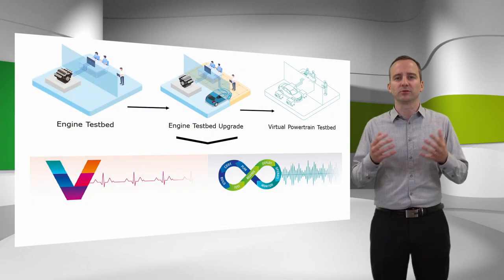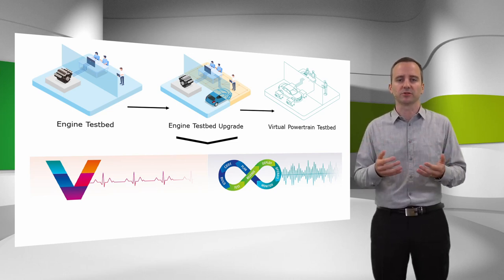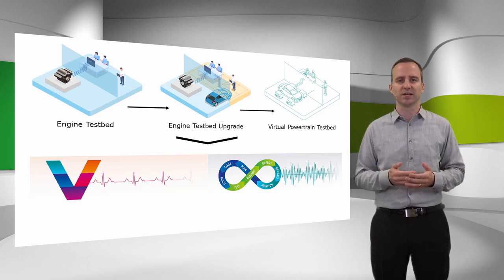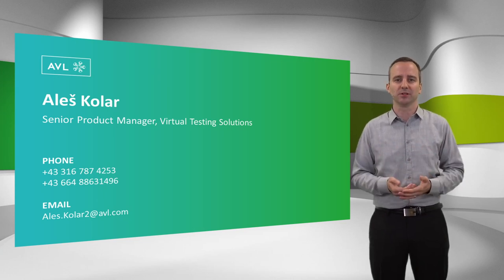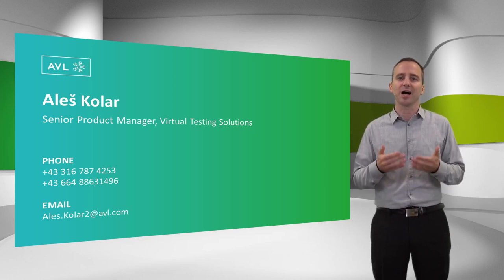Now you have heard about why your existing engine testbeds can still be used for hybrid vehicle development and how, with our AVL solution package, these can be successfully transformed into virtual powertrain testbeds to increase your testing resources. The presented use cases hopefully gave you a good idea of what can be done with your engine testbeds once upgraded to a virtual environment. My colleagues and I are more than happy to answer your questions and discuss with you how to upgrade your engine testbeds and make them ready for hybrid vehicle development.